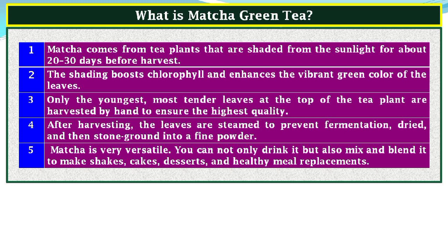What is matcha green tea? Matcha comes from tea plants that are shaded from sunlight for about 20 to 30 days before harvest. The shading boosts chlorophyll and enhances the vibrant green color of the leaves. Only the youngest, most tender leaves at the top of the tea plant are harvested by hand to ensure the highest quality.